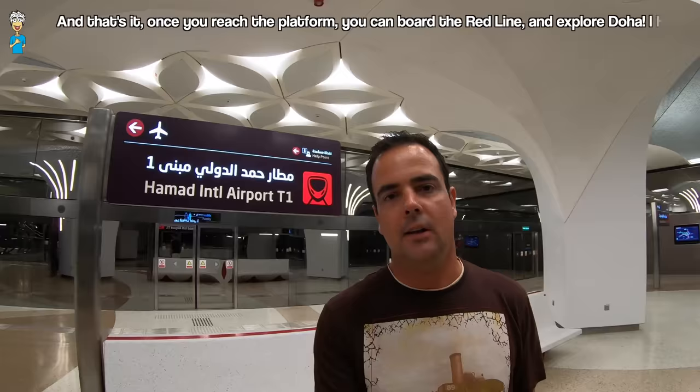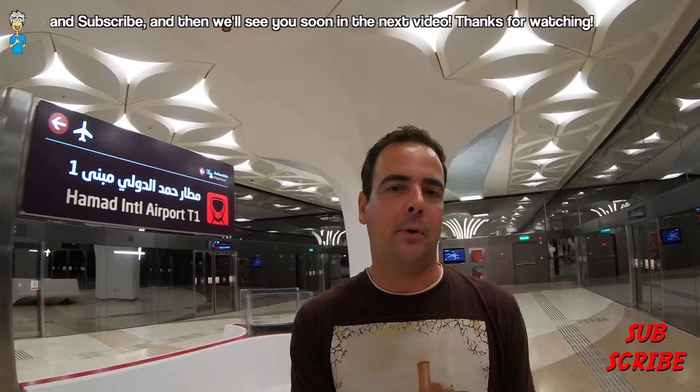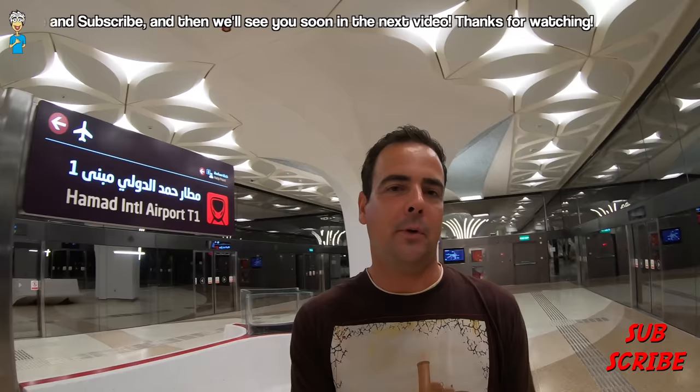And that's it — once you reach the station itself you can board the Red Line and go and explore Doha. If this video was helpful, make sure you click the like button and subscribe as well of course. We'll see you soon in the next one — thanks for watching!